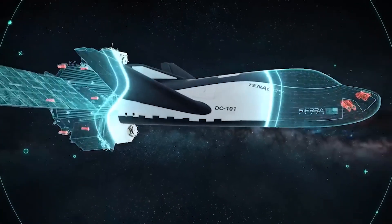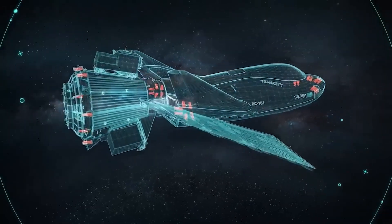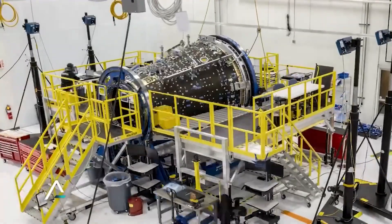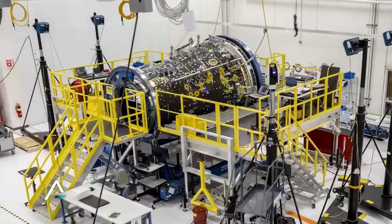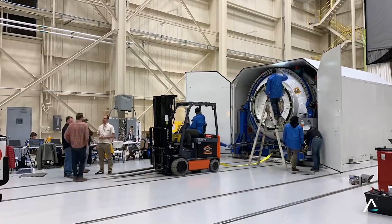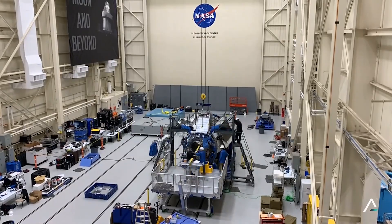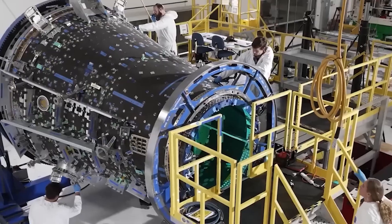For in-space maneuvering, Tenacity will rely on internally developed thrusters equipped with three different thrust modes. Additionally, Sierra Space plans to attach a large module named Shooting Star to the back of the Dream Chaser vehicle. The Shooting Star cargo module is a versatile 15-foot transport and cargo vehicle designed to be attached to the Dream Chaser space plane.